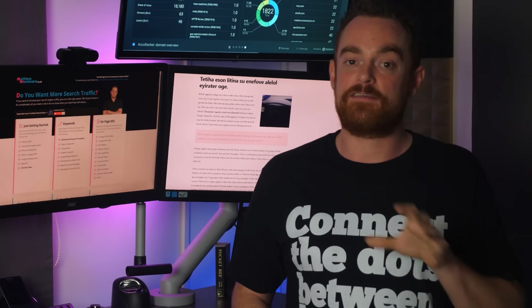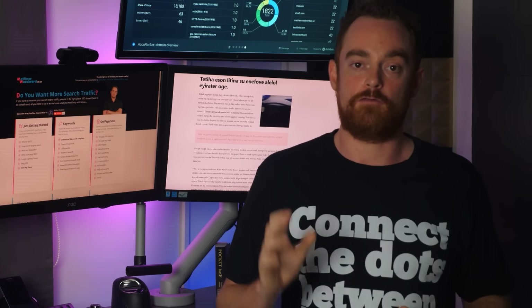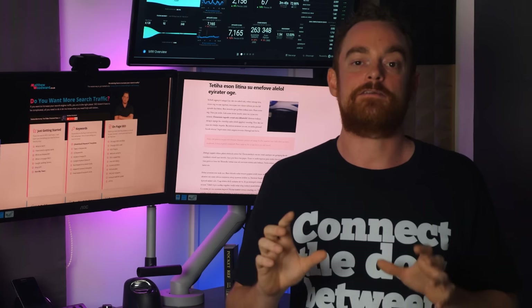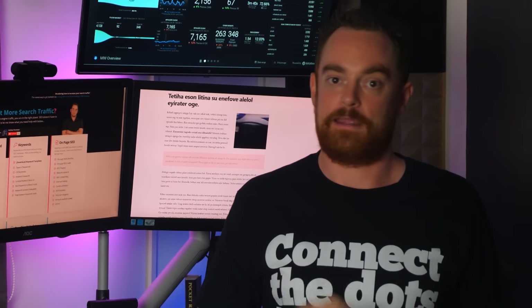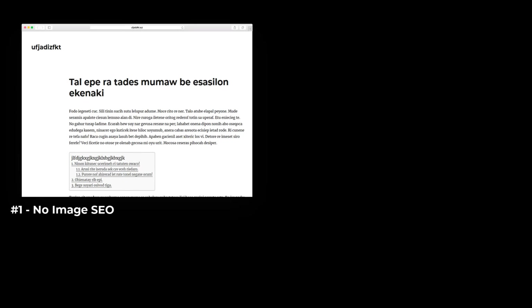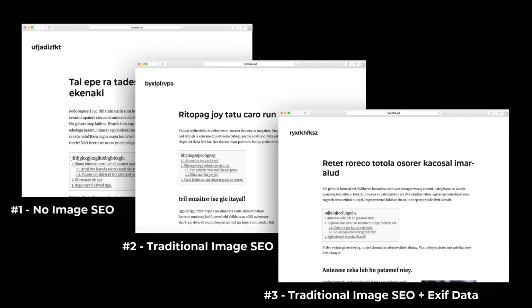Remember, each of these sites are using duplicate content, so that led me to believe that image EXIF data does play a role. So I decided to set up a second batch of test sites under exactly the same conditions, but this time each site was going to have unique gibberish content instead of the duplicate gibberish content. I went through the same process: I found a target long-tail keyword that returned zero search results, registered three domains that also returned zero results, and created three images that Google did not recognize. I built the first site with zero image optimization, the second site with traditional image optimization advice, and the third site with the traditional advice plus embedded EXIF data.